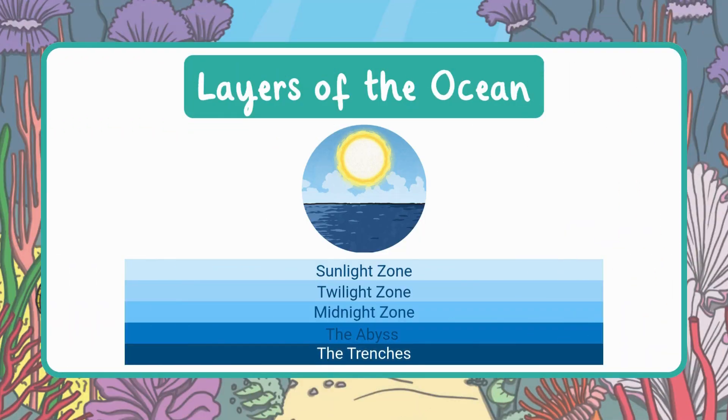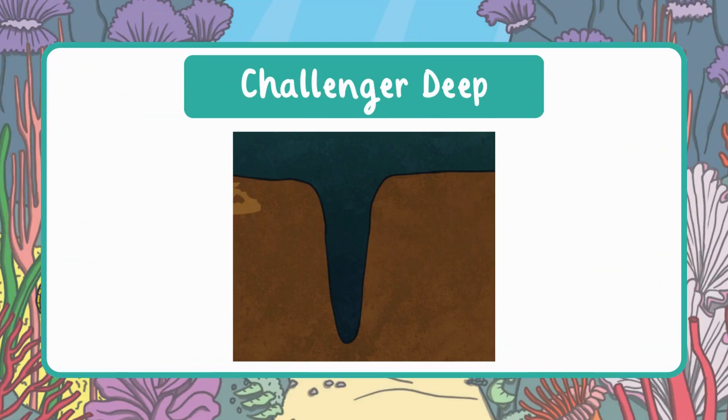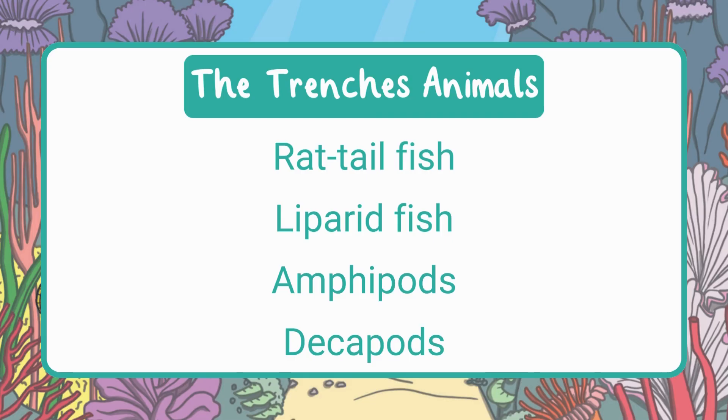The bottom layer of the ocean is called the trenches. It is pitch black down here and temperatures are freezing cold, usually between 32 and 39 degrees Fahrenheit. The pressure is extremely strong — it would feel like the weight of 600 to 1,000 cars stacked on your fingernail. The deepest place on Earth is found in this zone: it's called Challenger Deep, located in the Mariana Trench, first explored by Jacques Piccard and Don Walsh in a special deep-sea submarine. You might find strange fish like the rattail fish, amphipods that look like tiny shrimp waiting for food to fall from above, and decapods — crab-like creatures that eat the amphipods. This layer is dark, cold, and mysterious, and it's the last stop in our journey through the ocean's layers.